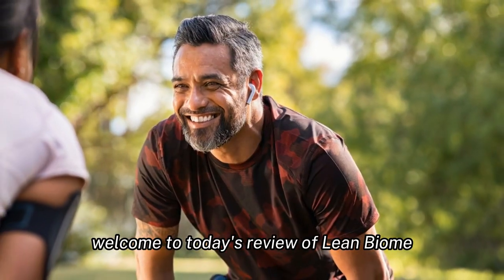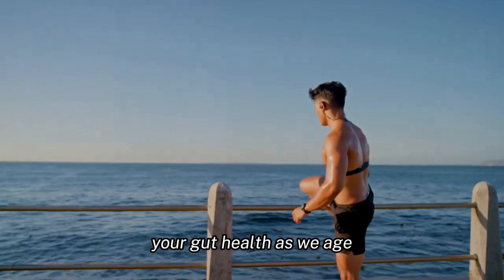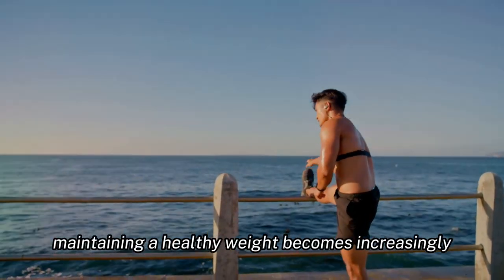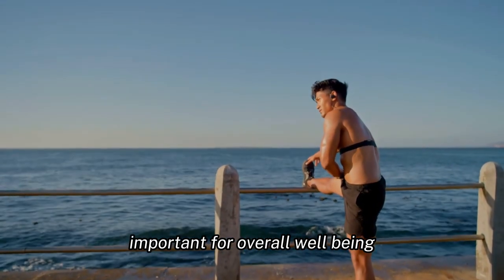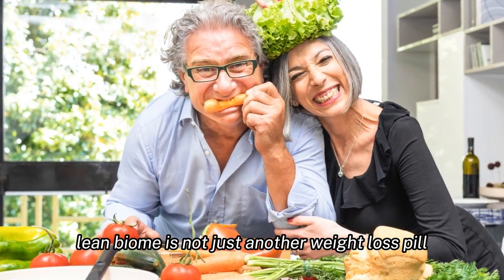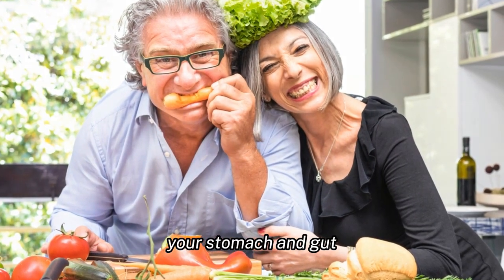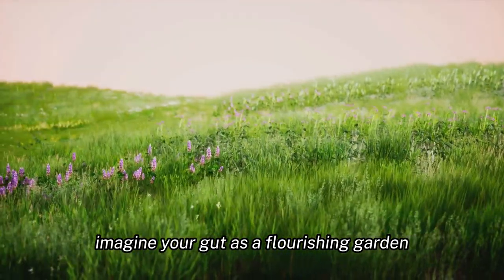Welcome to today's review of LeanBiome, a unique supplement designed to enhance your gut health. As we age, maintaining a healthy weight becomes increasingly important for overall well-being. LeanBiome is not just another weight loss pill — it's a carefully crafted blend of ingredients that synergize to support your stomach and gut.